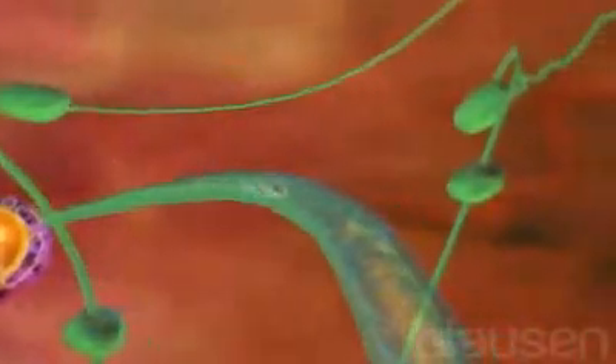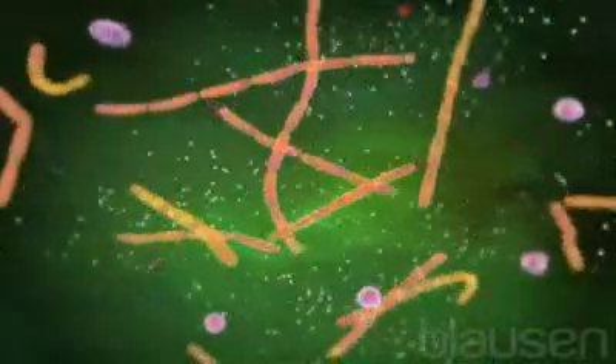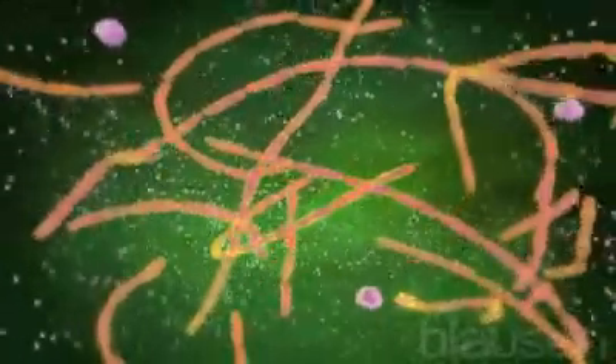The surviving spores travel through the lymphatic system and accumulate inside the lymph nodes in the chest. After a period of time, the spores will germinate and grow into full-fledged anthrax bacteria, which replicate within the lymph nodes.